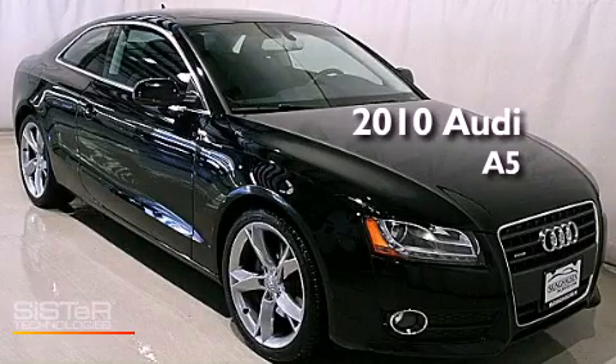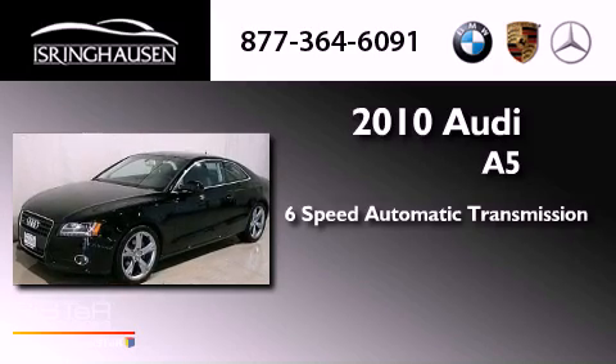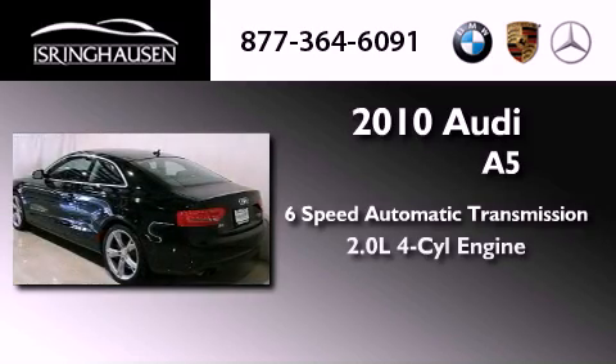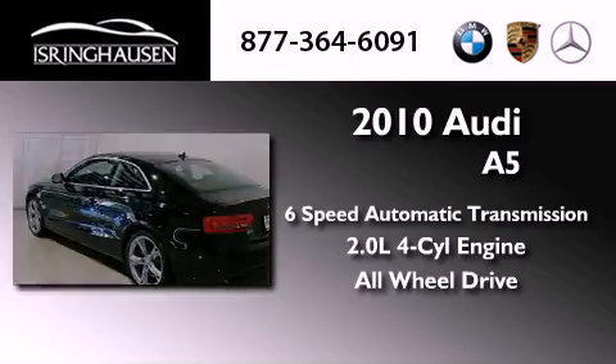This is a 2010 Audi A5. This four-door sedan has a six-speed automatic transmission, an inline four-cylinder engine, and the added safety and control of all-wheel drive.